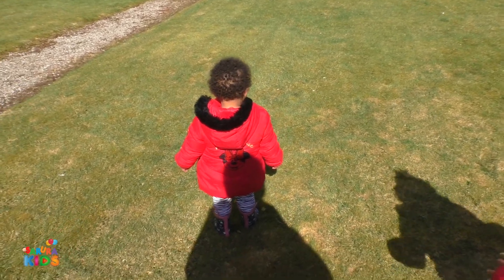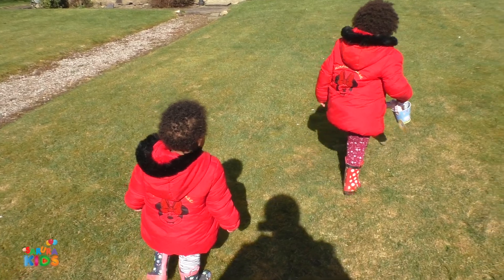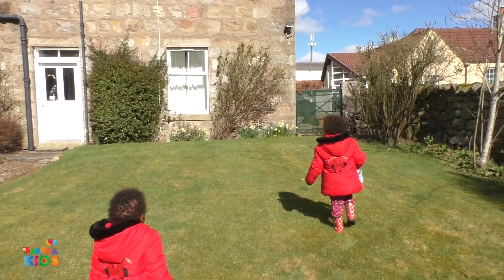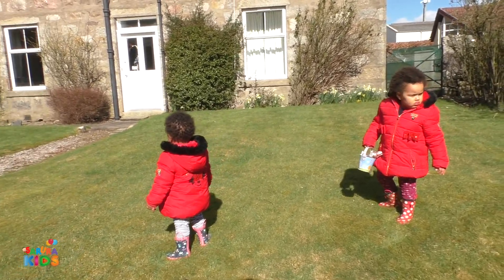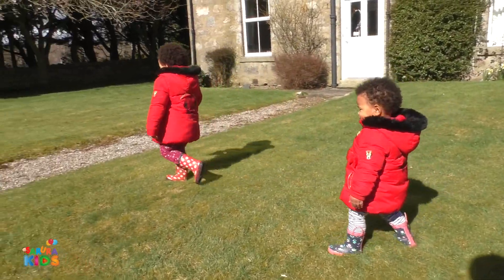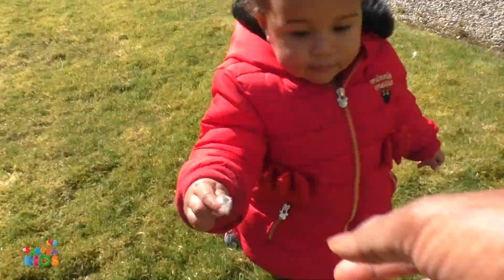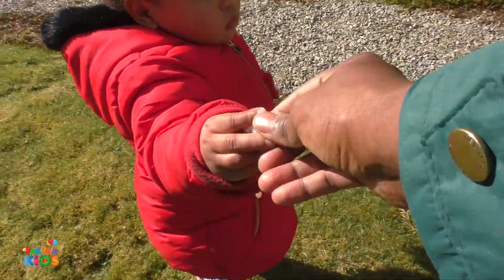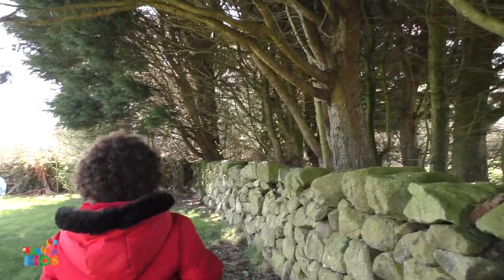Let's find some more. Let's look around the garden, girls. There's still some more Easter eggs to discover. We have to go all the way around the garden. Let's keep going around the garden. Follow me.